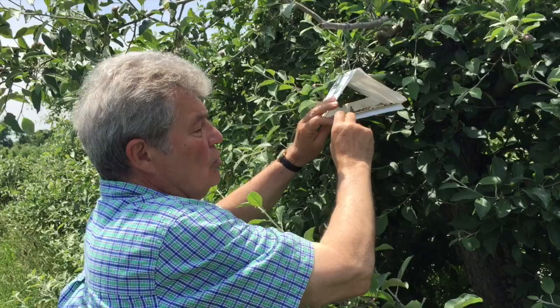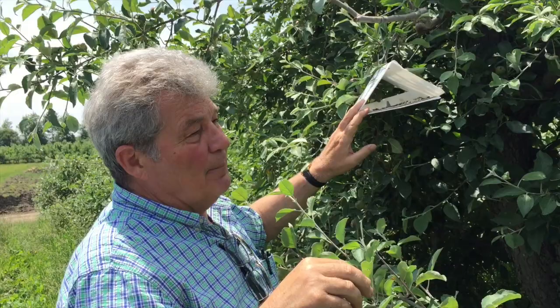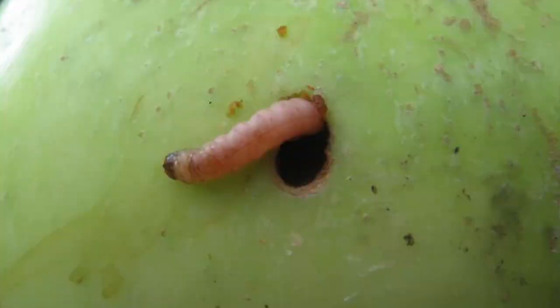What the codling moths will do is actually lay their eggs in the skin of the apple, right underneath the surface of the apple skin, and then eventually that egg will hatch and become the proverbial worm in the apple and will burrow its way into the center of the apple.